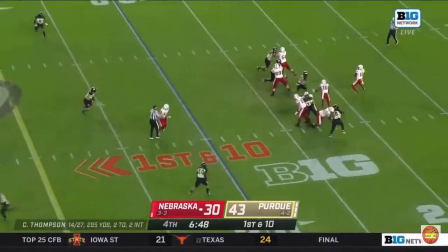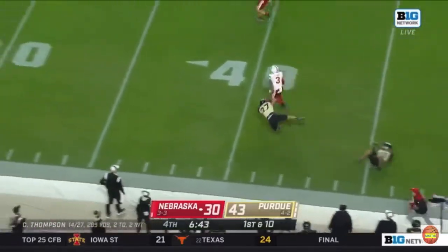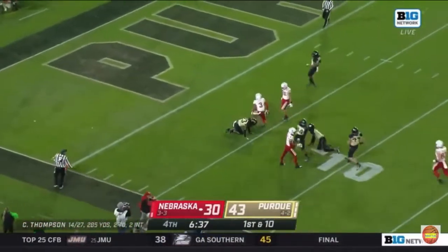Nebraska's answered back all night long — can they do it again? They have a man open, and sure enough, guess who? Trey Palmer once again. Unbelievable — he's still knocked down. Palmer picks up a block, inside the 10, first and goal, Nebraska.